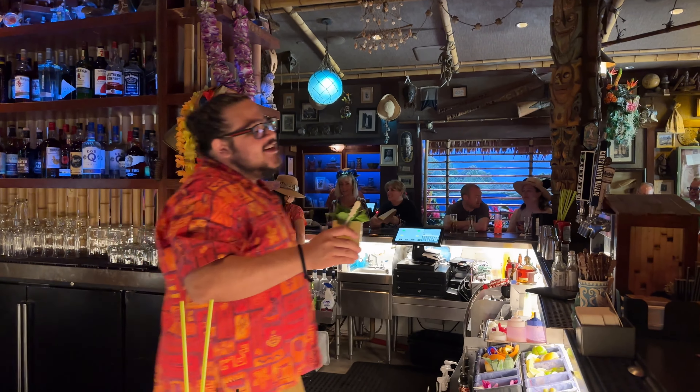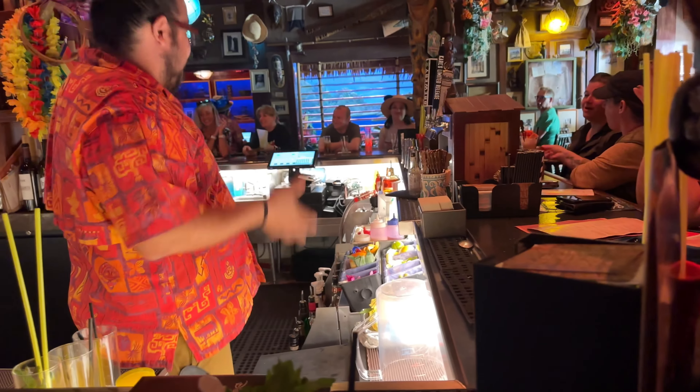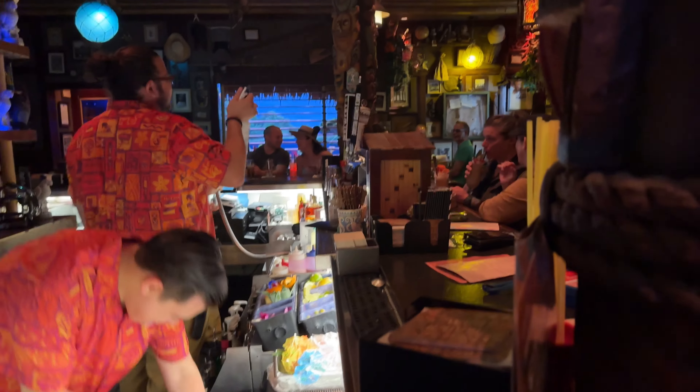Everybody swim for your lives — this ship is going down! We've got a shipwreck! We're taking on water! Let's take a look at this beautiful digital drink — it's the beautiful little Shipwreck. These are kind of perfect. It's a little tiki stirring spoon.